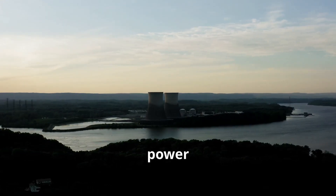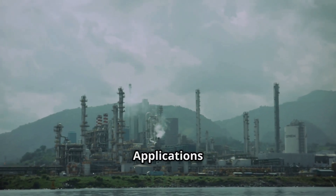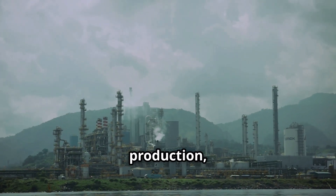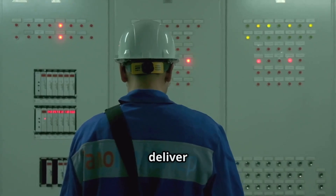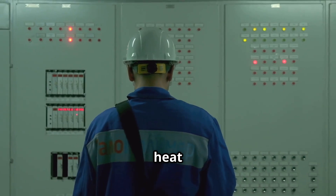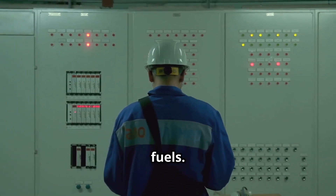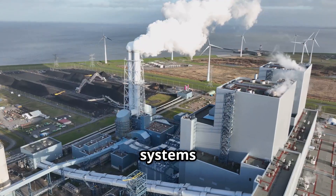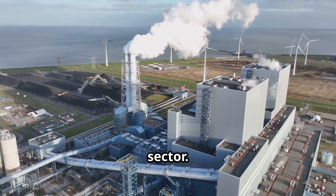In addition to power generation, thorium reactors can provide high-temperature heat for industrial processes. Applications include hydrogen production, desalination and chemical manufacturing. Their ability to deliver steady and controllable heat makes them attractive to sectors that currently rely on fossil fuels. By integrating into these processes, thorium systems could reduce emissions across entire industries beyond just the electricity sector.